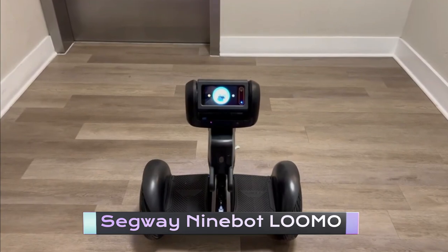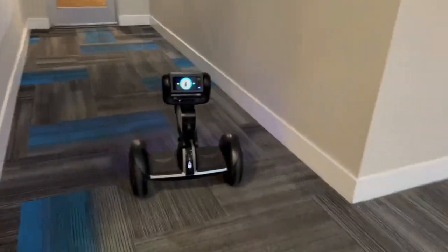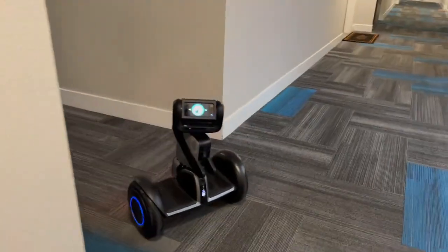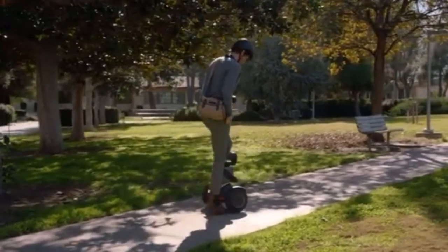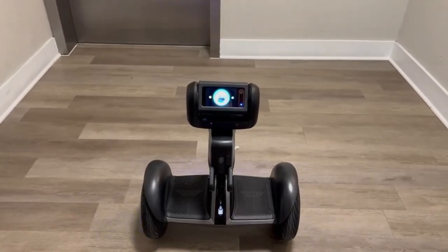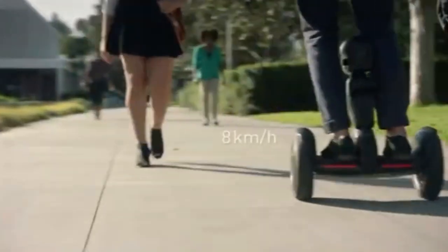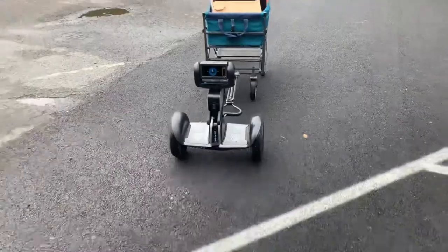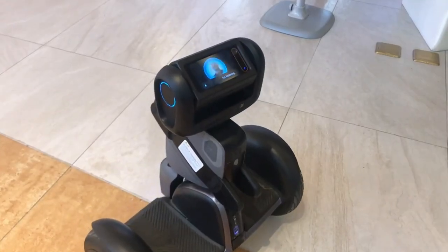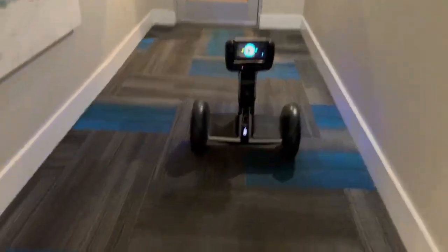The Segway Ninebot Lumo is a robot that's not only capable of autonomous navigation and obstacle avoidance, but it can also serve as a personal transporter. Equipped with a powerful motor and a long-lasting battery, the Segway Ninebot Lumo can travel up to 22 miles per hour and cover a distance of up to 22 miles on a single charge. It's also equipped with a high-quality camera and microphone, allowing you to video chat with friends and family on the go.